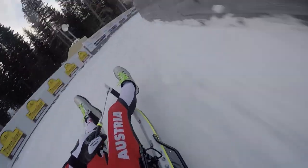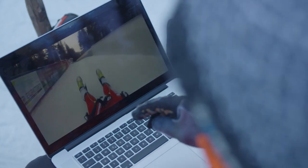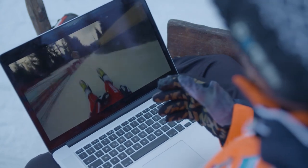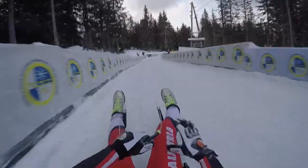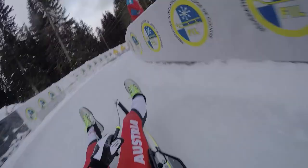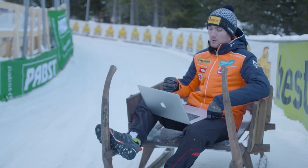It's very interesting to find the perfect material for this track because it's very cold. Now we're reaching the final turn with speeds between 60 and 70 kilometers per hour. You give everything in the final turn, then hope for a fast time across the finish line.